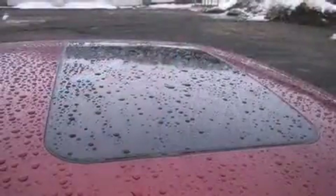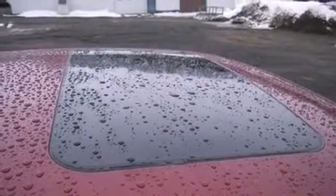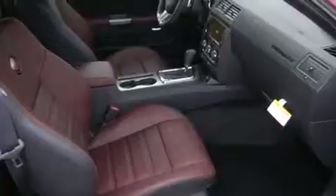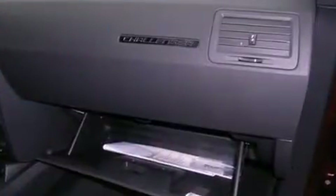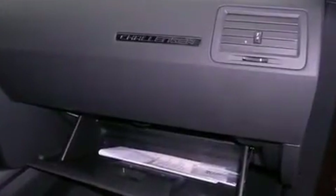Under the hood you'll find an eight-cylinder engine with more than 350 horsepower, providing a smooth and predictable driving experience. Dodge prioritized fit and finish, as evidenced by delay-off headlights, one-touch window functionality, a built-in garage door transmitter, heated seats, and a power moonroof.